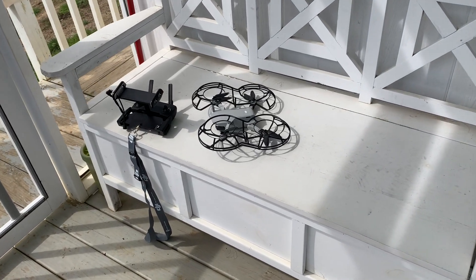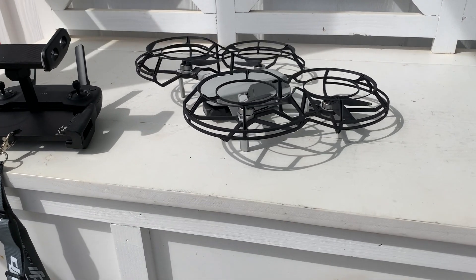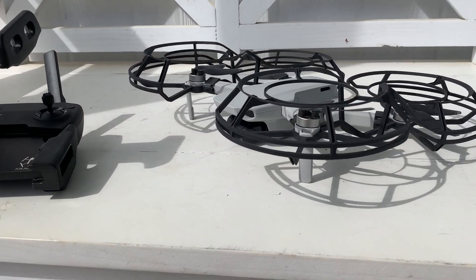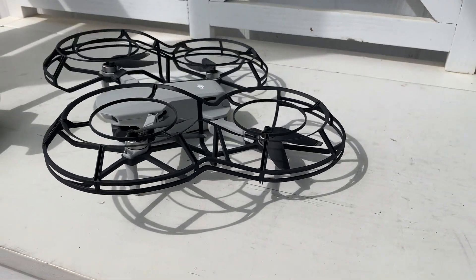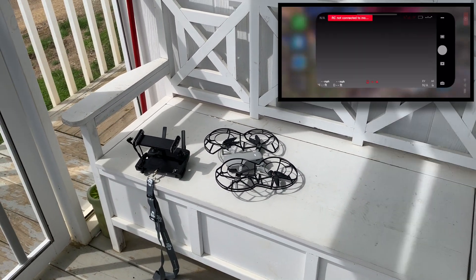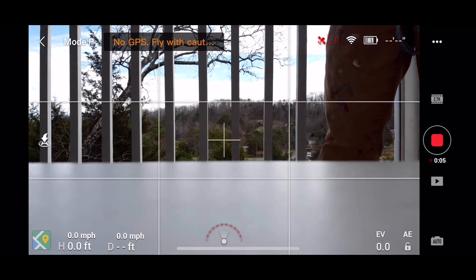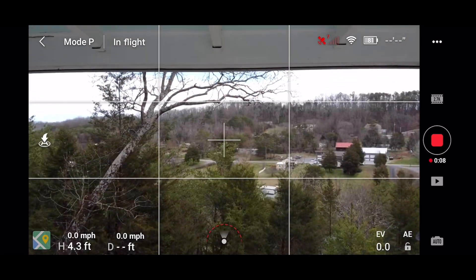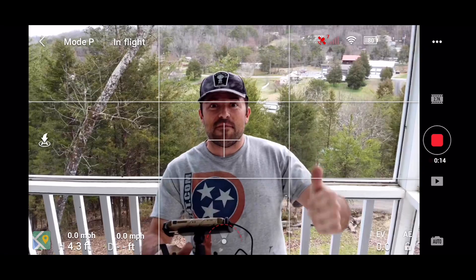Okay guys, your boy the Pro Cut has been challenged. Dave Blesby wants to see an indoor flight. So we've put the protective cages on the Mavic Mini since I live in a 300 square foot tiny house, and we're about to accept this challenge. I got you covered Dave — we're going in.